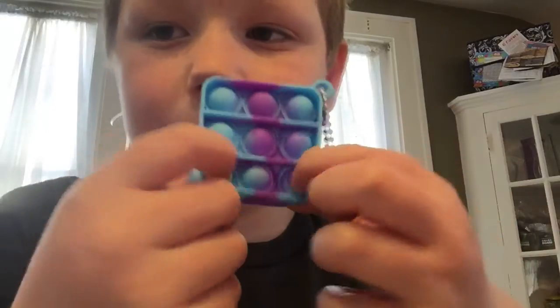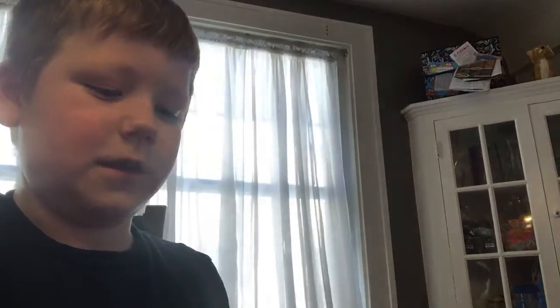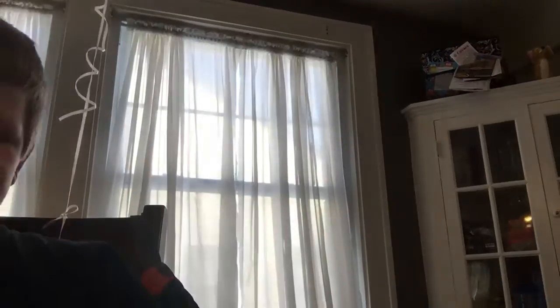Oh yes, this one's from Sebastian. Let's see, this looks amazing. So the first thing that caught my eye on here was this — it's a nice little mini poppet keychain. The pops are really good. We also got a glittery blue polar bear emoji. Look at that, it's so cute. And we got like a maze thing. You are amazing. That's funny.